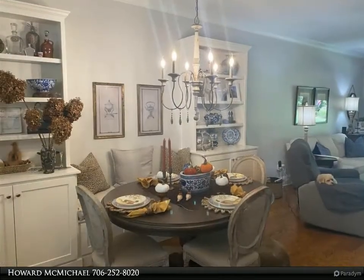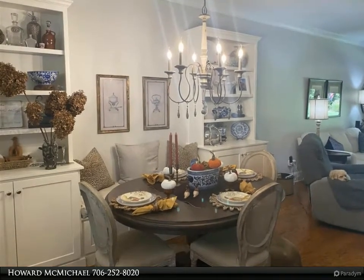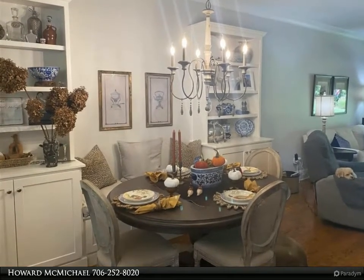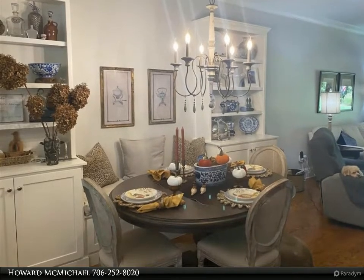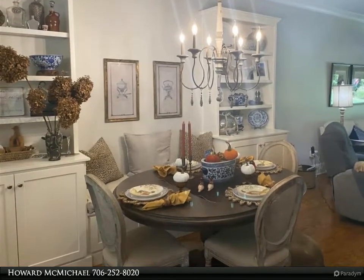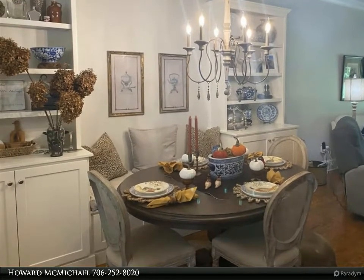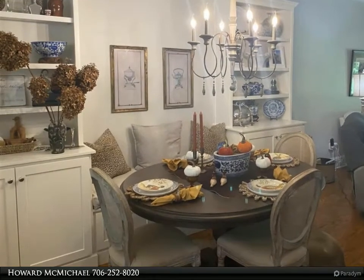A second small great room upstairs makes for an additional entertainment area or office. Three additional bedrooms and two full bathrooms located on the second level. Fantastic views of Lake Oconee from the family room, master bedroom, and guest suite upstairs that look across an immaculately manicured lawn and lush landscaping.